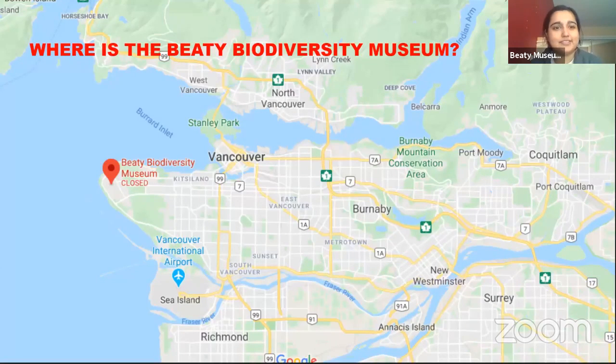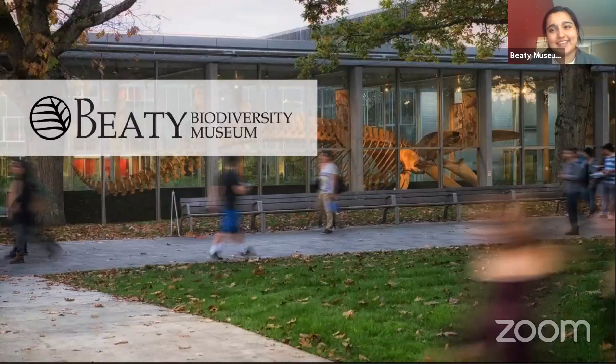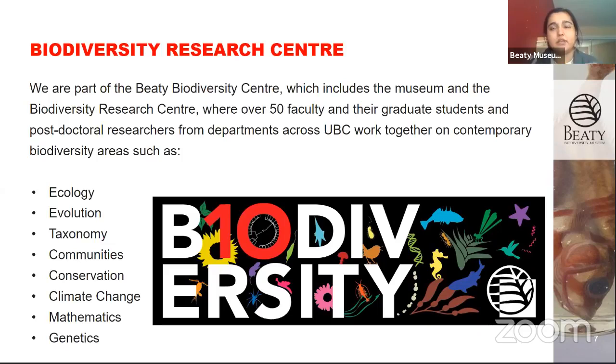We're here in Vancouver, on the UBC campus — University of British Columbia. We're one of many museums on campus. We have the Pacific Museum of Earth, the Museum of Anthropology, the Botanical Garden and the Belkin Art Gallery. You can see the biggest specimen in the museum — the blue whale hanging in our atrium — but the whale is just one of over 2.1 million specimens. The museum is also connected to the Biodiversity Research Center, where faculty, graduate students, and postdoctoral researchers study all aspects of biodiversity.